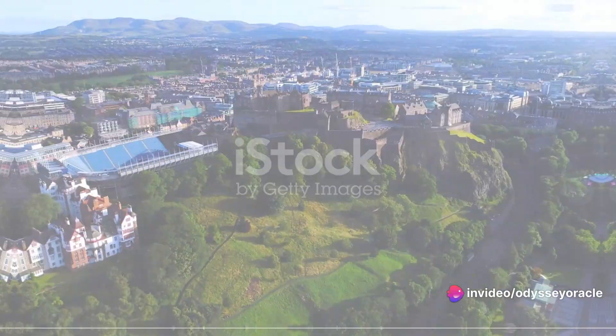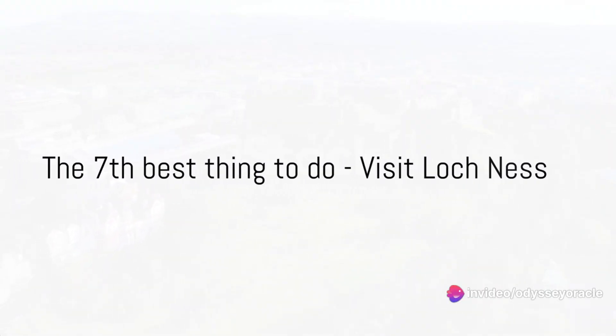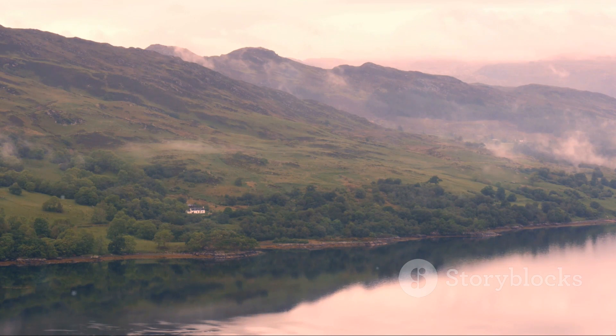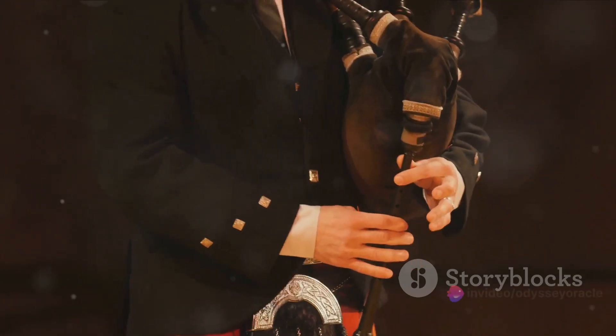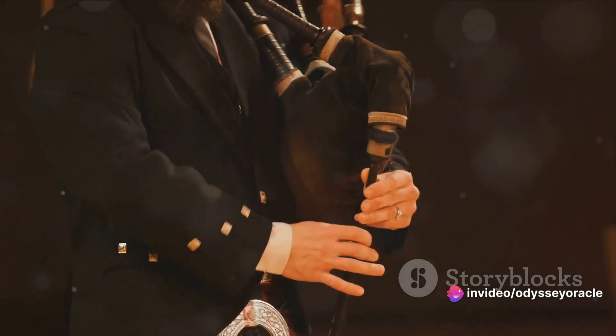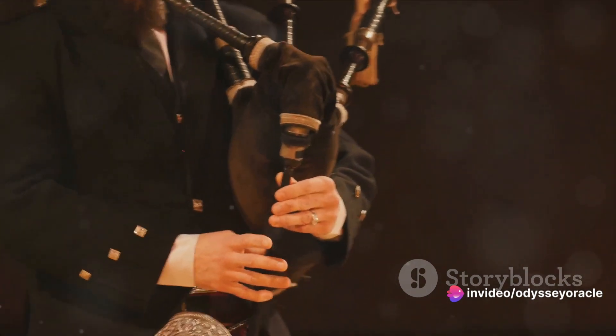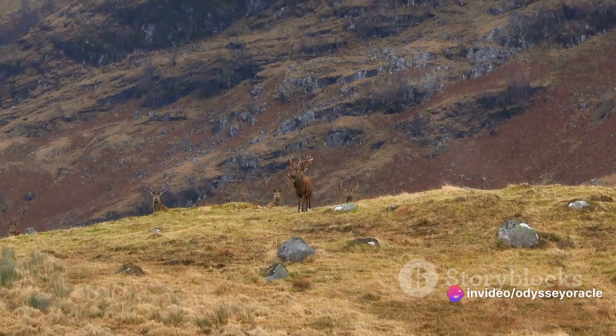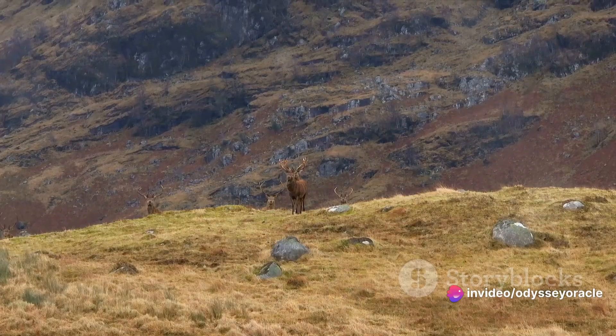Number seven on our list is the mysterious and beautiful Loch Ness. Tucked away in the Scottish Highlands, Loch Ness is more than just a large body of water — it's a place steeped in legend and folklore where the mystery of the unknown meets the serene beauty of nature. As you gaze out across the tranquil waters, you'll be captivated by the surrounding landscape's dramatic beauty, and who knows, you might even spot Nessie, the legendary Loch Ness Monster.